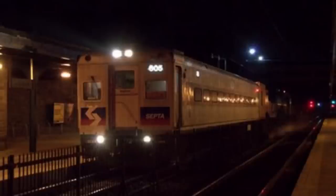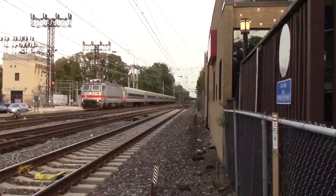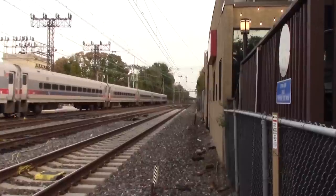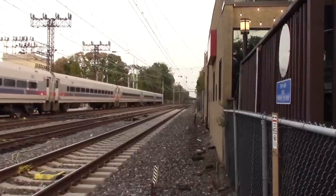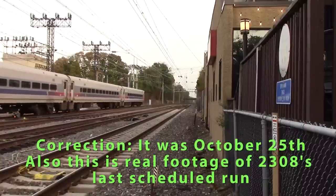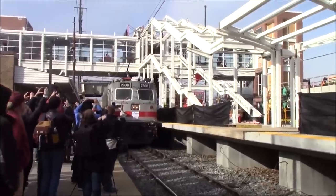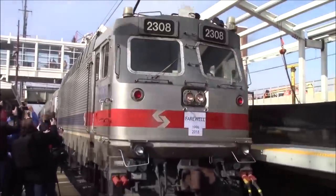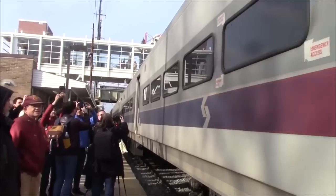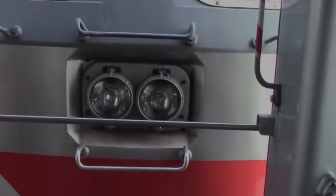2308, along with the AEM-7s, were used on GEL trains during the fall, and 2308 made her final normal service run — the last old electric to run in normal service — on SEPTA train 9553, expressed to Bryn Mawr and local to Thorndale, in November of 2018. She was then officially retired with a farewell excursion on December 1, 2018 from Paoli to Suburban, with 2308 leading to Suburban Station and AEM-7 2301 leading on the return run back to Paoli.